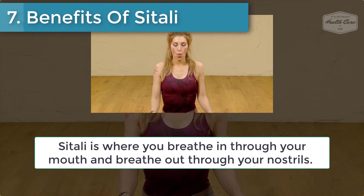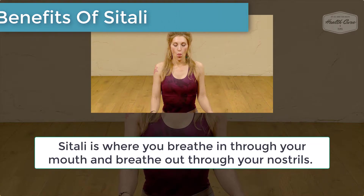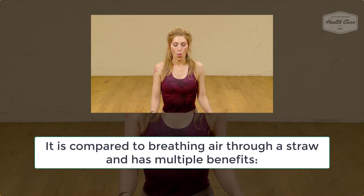Number 7: Benefits of Sheetali. Sheetali is where you breathe in through your mouth and breathe out through your nostrils. It is compared to breathing air through a straw and has multiple benefits.